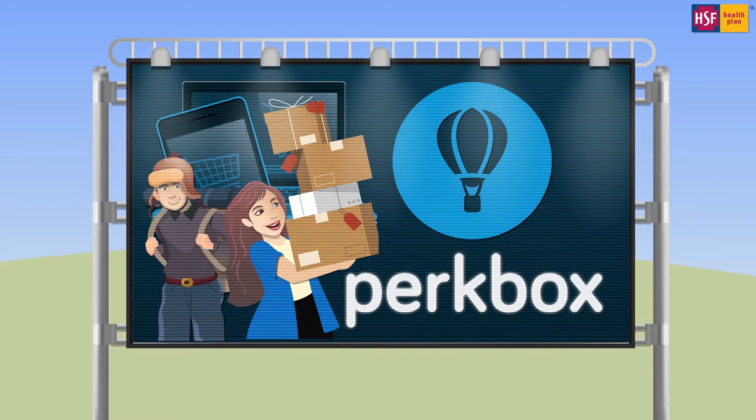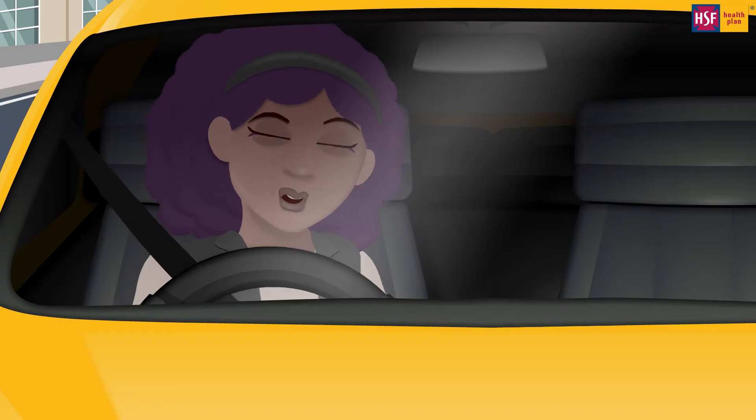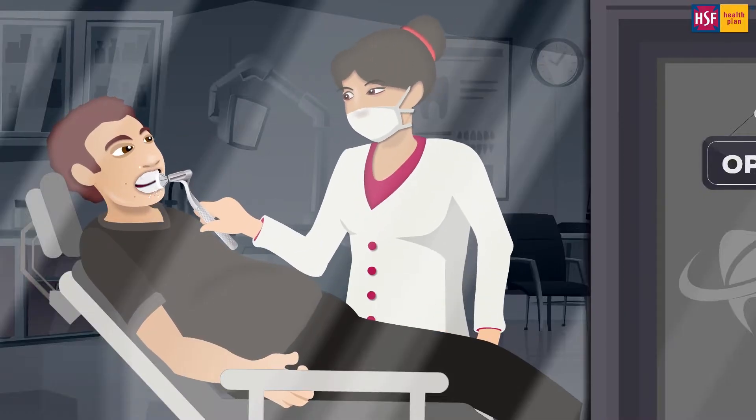HSF Perk Box is the discount service offering you money off tech, shopping, bills, and days out.